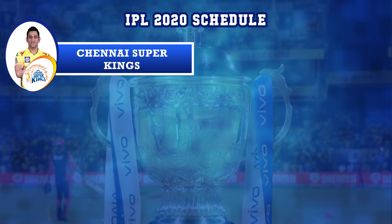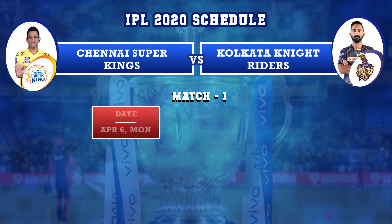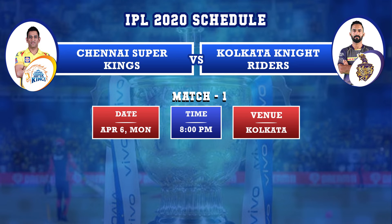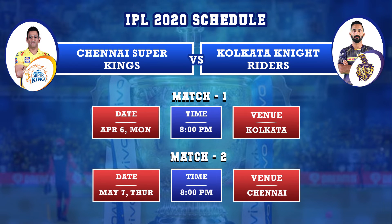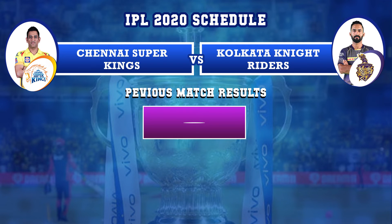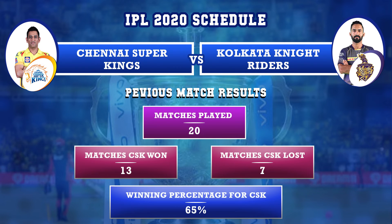Chennai Super Kings versus Kolkata Knight Riders: first match on April 6th, Monday, in Kolkata, and second match on May 7th, Thursday, in Chennai. Previously, Chennai Super Kings and Kolkata Knight Riders played 20 matches — CSK won 13 matches and lost 7. Winning percentage for CSK against KKR is 65%.